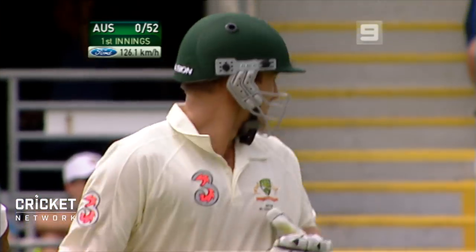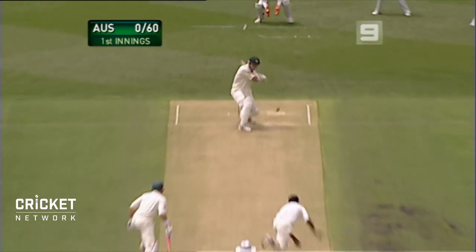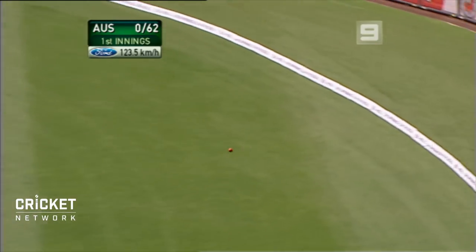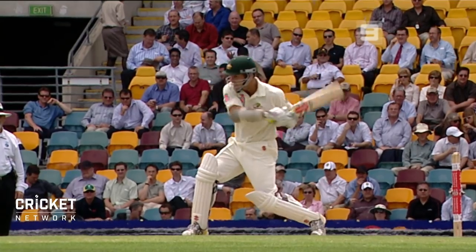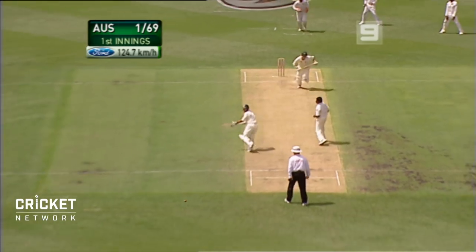It runs, goes through the slip corner for four. Jakes, off the back foot — that's his best shot so far. That's a ripper. Just a fraction short, used his feet beautifully and found the gap. Didn't he ever? It's a good shot off the back foot.